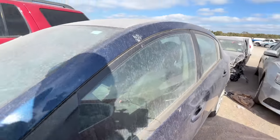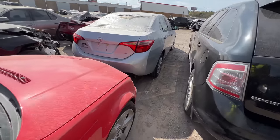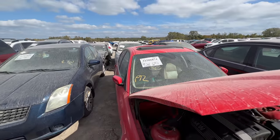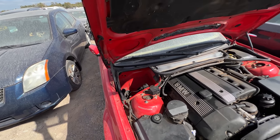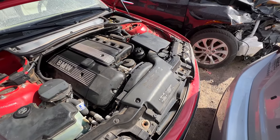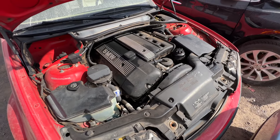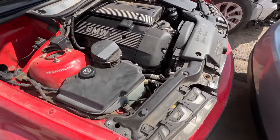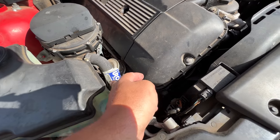Let's go ahead and pop the hood and come look up under here. BMWs and their cooling systems — am I right? Yeah, I'm right. You know I'm right.